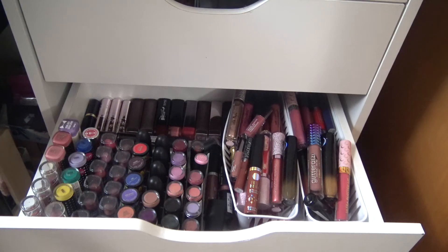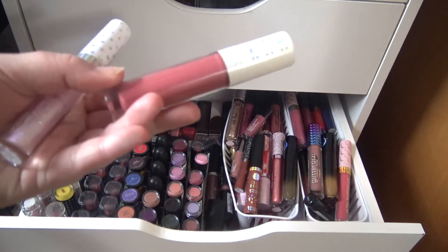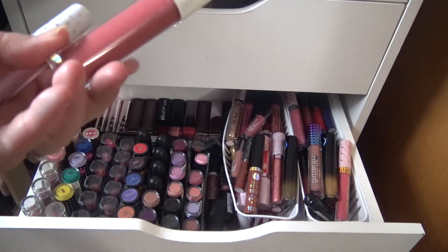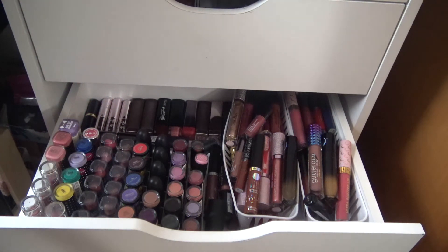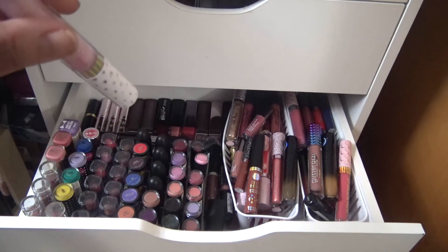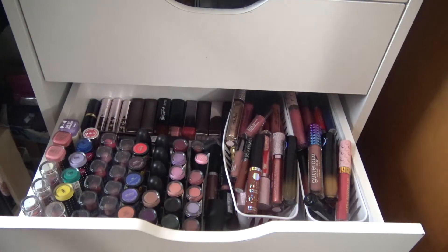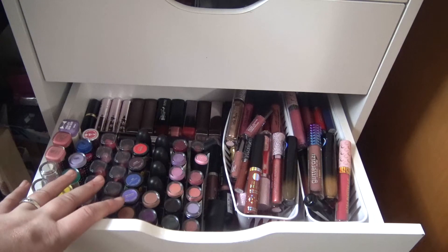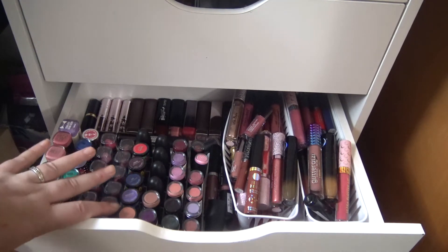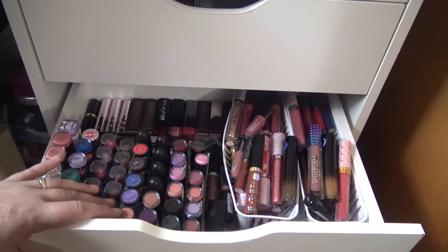For lip glosses I pulled two: one — I'm not sure of the brand — in the shade Charming, and one from Wet n Wild in the shade 100% Lit.